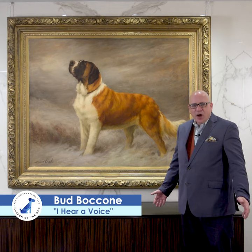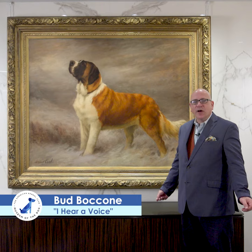Hi, I'm Bud Bacone. In anticipation of the opening of the AKC Museum of the Dog in New York, I'd like to introduce you to some of the art here at AKC Headquarters.